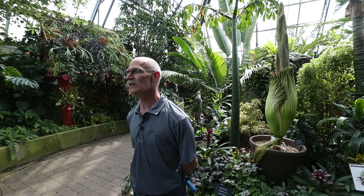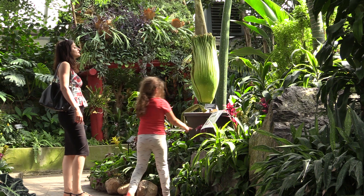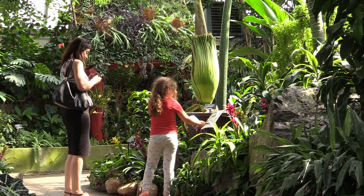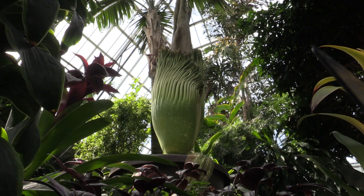First of all is its size. It is one of the largest flowering plants in the world, and the technical term is inflorescence — so it has one of the largest inflorescences in the world. The second thing is its smell.